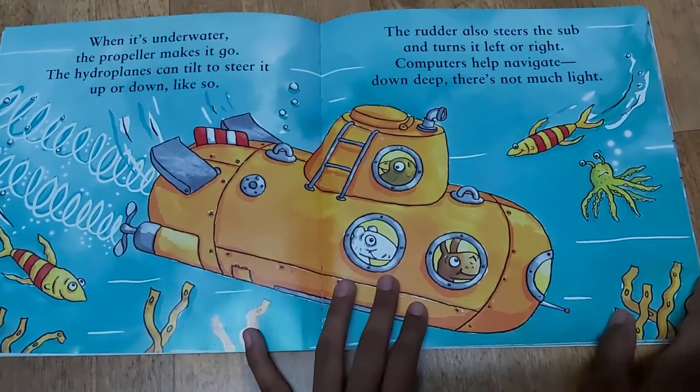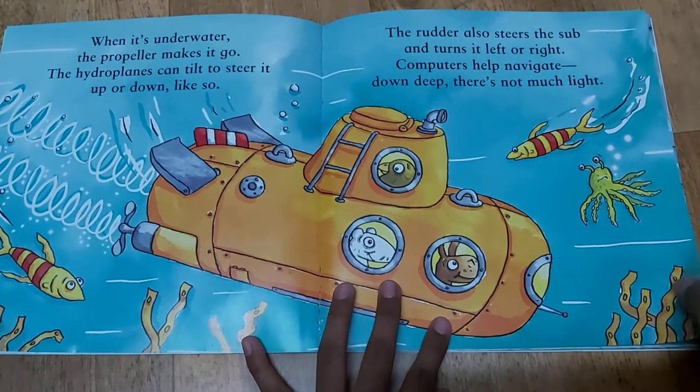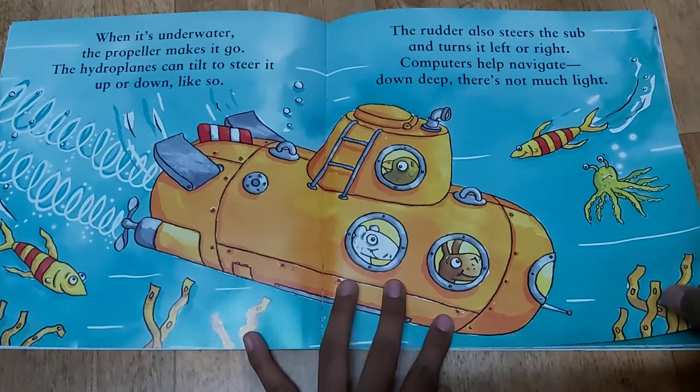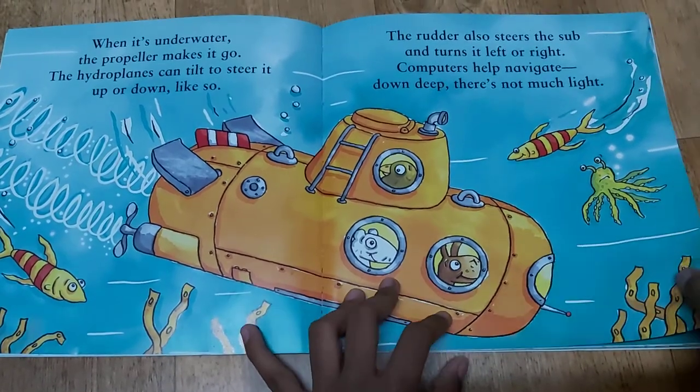The radar also steers this up and turns it left or right. Computers help navigate. Down deep there is not much light.